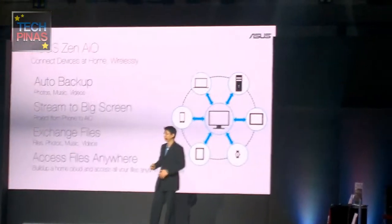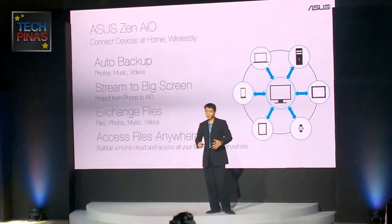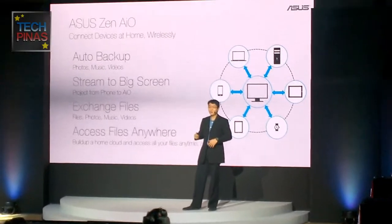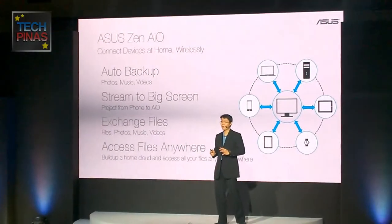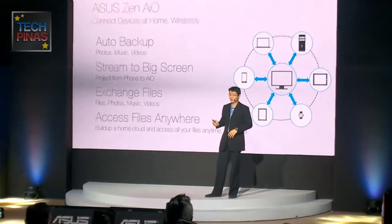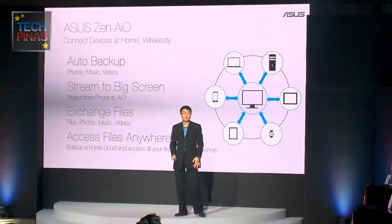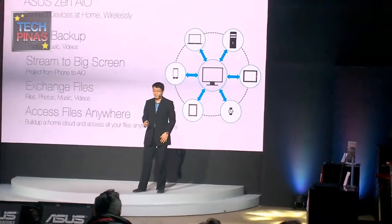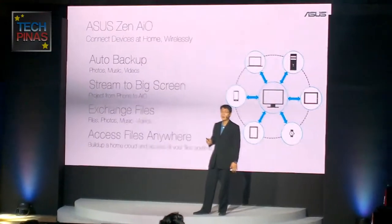People are always concerned about storing their photos. So with every photo taken with your Zen phone, you always want to back them up so you can always remember your photos. With the Zen AIO, it's perfect to auto-back up your photos, music, and videos. Matched up with our Zen phone, you're also able to project your phone screen to your AIO, sharing your photos on a bigger screen.